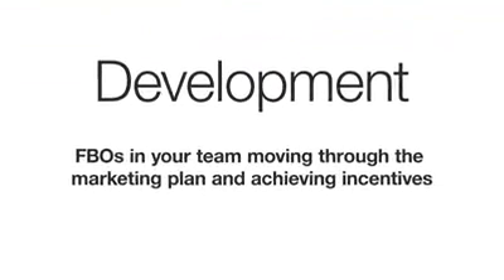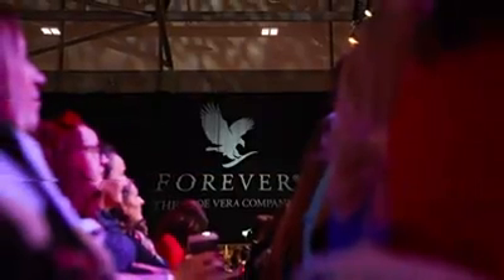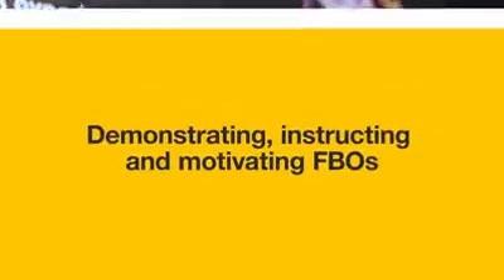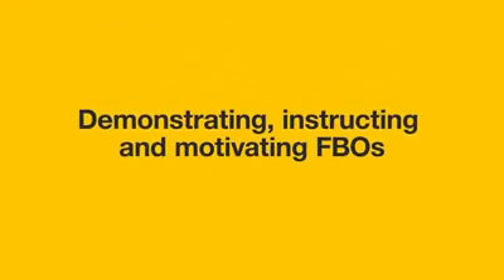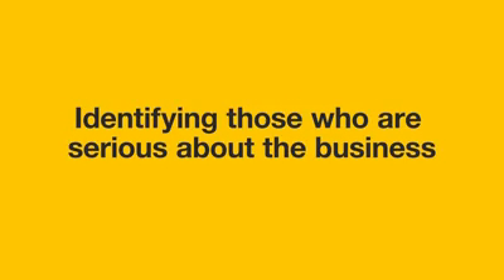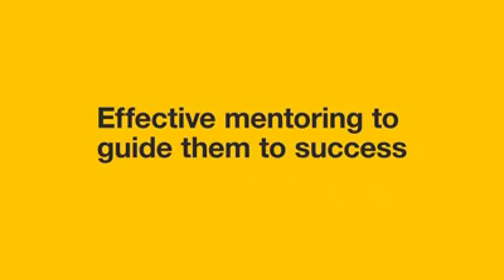Development refers to FBOs in your team moving through the marketing plan levels and achieving incentives. This includes the training and support of your downline with the goal of helping them advance in the marketing plan. Developing strong leaders in your organization is the way to ensure that you access leadership bonuses and residual income. Important activities for development include spending time demonstrating, instructing, and motivating your FBOs to advance into leadership positions within the marketing plan. This includes identifying those in your group who are serious about the business, planning a growth strategy, and providing effective mentoring to help guide them to success.